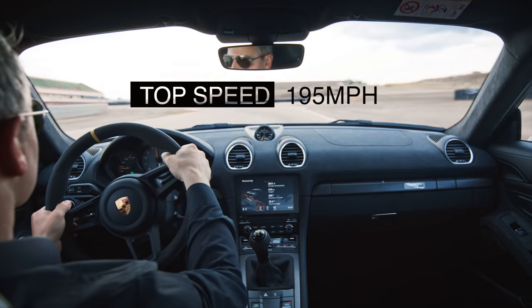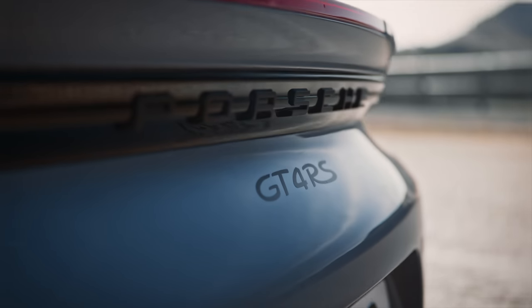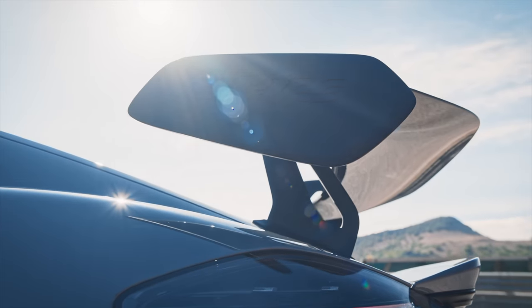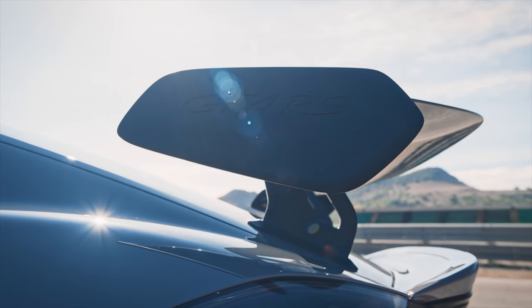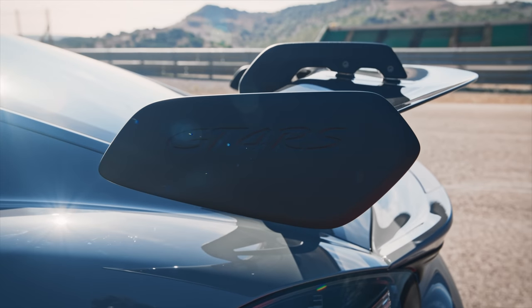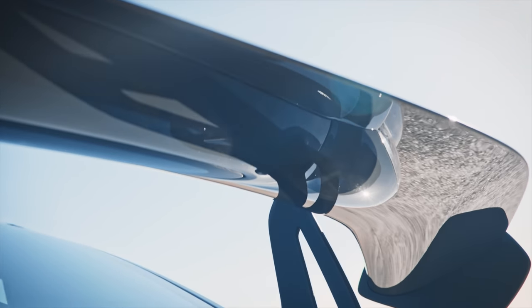The two-seater weighs only 1,415 kilograms with a full tank but without a driver — so that's wet weight, fully laden with fluids — which is pretty awesome. That's 35 kilograms less than a PDK-equipped GT4. They've gone all out: carbon bonnet, magnesium wheels, and a new fixed rear wing — which looks massive — featuring a swan-neck design adopted from the 992-generation GT3.